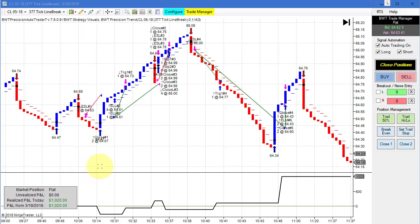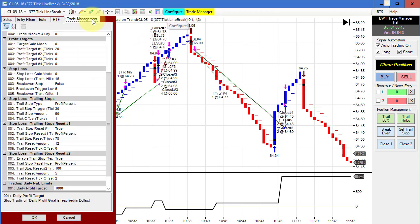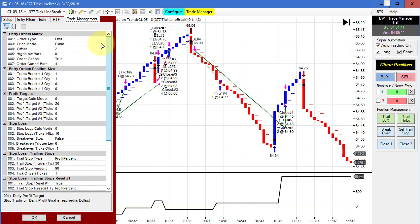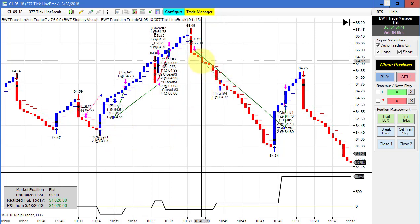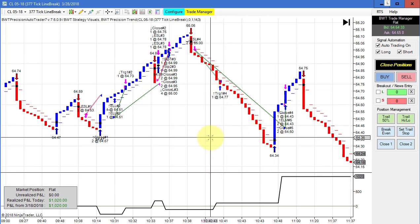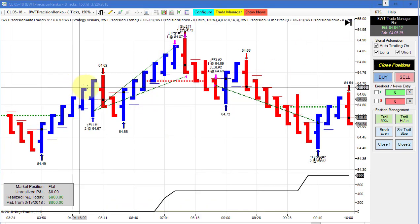The crude oil on a 377-tick line break chart did 1020 for the day against a daily goal of a thousand — so positive slippage. This uses a limit order with just a two-tick pullback. We've had an awful lot of positive slippage today. It was probably this big winning short trade that propelled us to our goal.